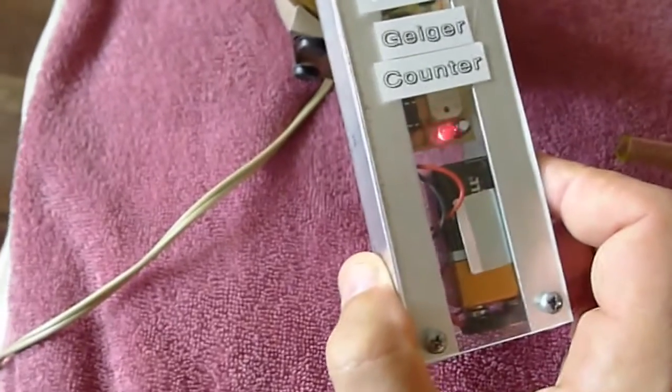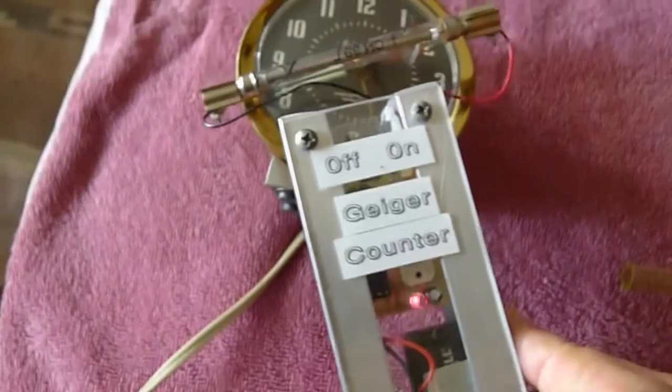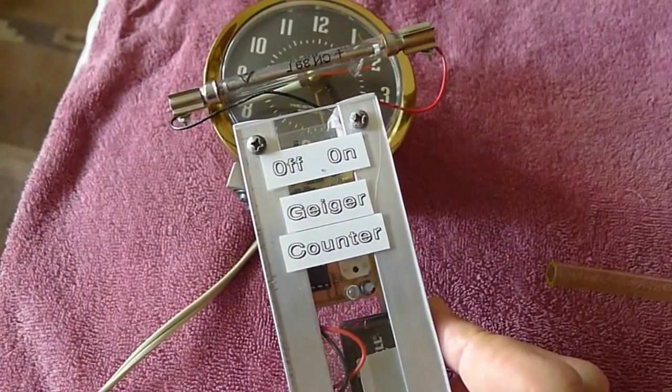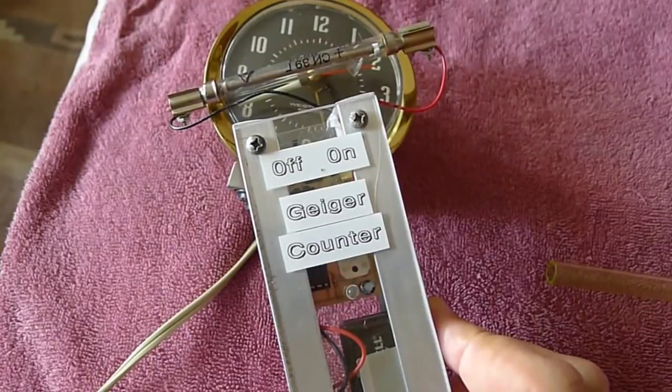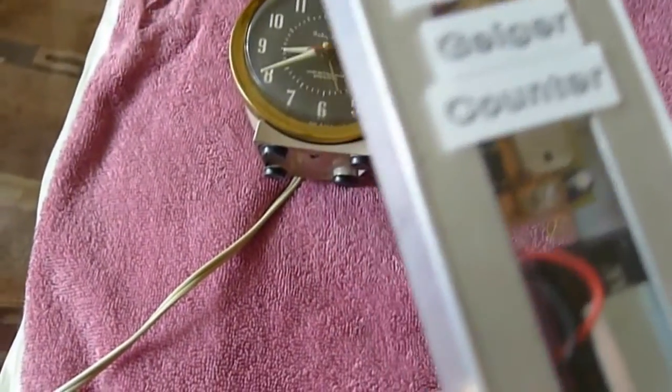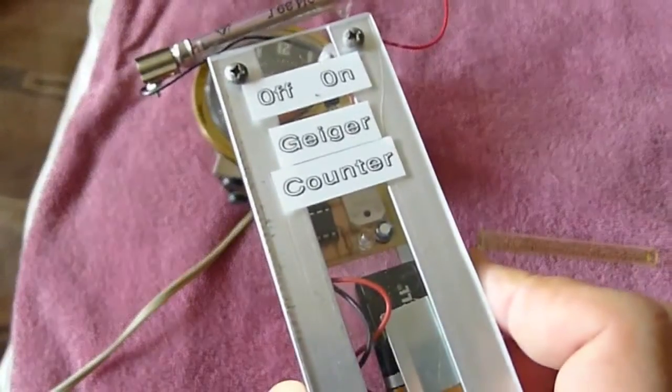And this is an old baby Ben radium dial clock. It's about the hottest that we have so far. Notice when I bring it back about six or eight inches from the clock, it hardly registers at all.